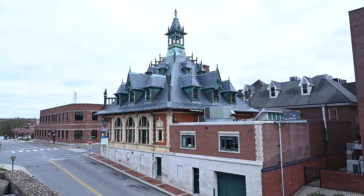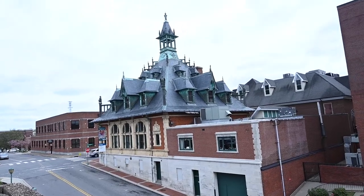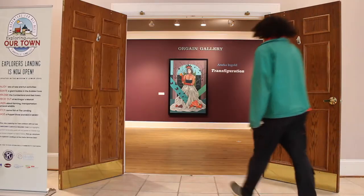The museum blends many different architectural styles between Stick, Queen Anne, Romanesque, Flemish, and Gothic, just to name a few. Now let's look inside.